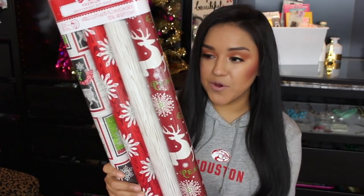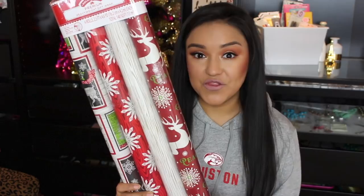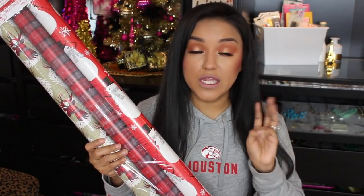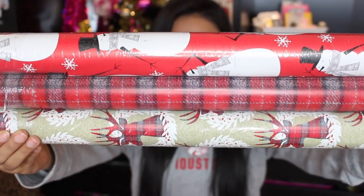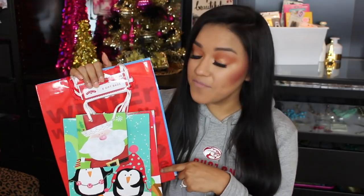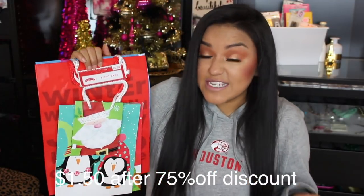Next up is Walmart. I only have a few items from Walmart, and I picked these up when they were 75% off. The first item is wrapping paper — you get a set of four. You have this whitewashed wood design and then this one with the deer. That little set was $4.88 and I believe we paid like $1.21. The next set was $6 and I believe we paid like $1.40 — it only comes with three rolls but they are much longer. I love how they incorporated the plaid into the deer design. The last item from Walmart is this gift bag set — you get six gift bags for $6, so it comes out to about $1.50, and you just can't beat that.